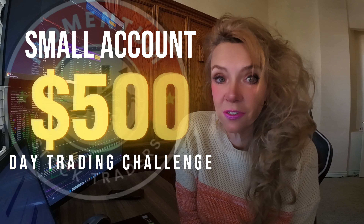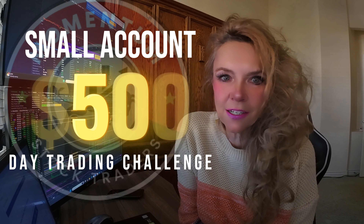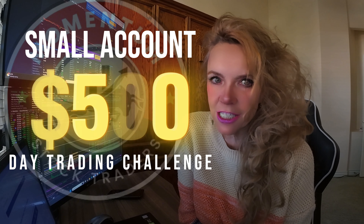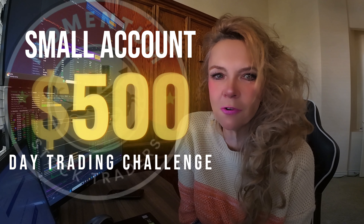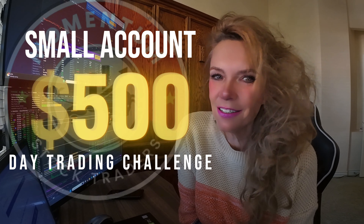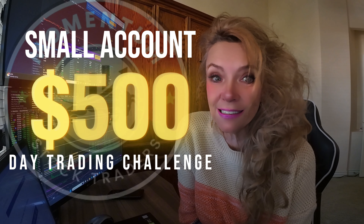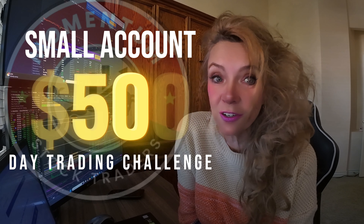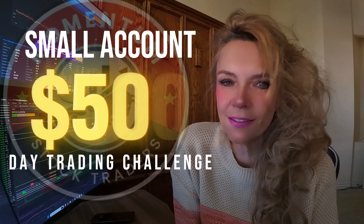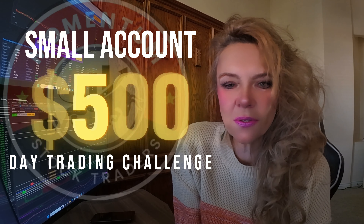Hey everyone, Suzy Phillips here, and welcome back to this small account day trading challenge. I've been documenting my journey of growing a small trading account from just $500 using a focused day trading strategy. Today is Tuesday, November 12, 2024, and we're in week four of this challenge. Today marks my 10th day trade, and in today's video I'll be recapping how I grew my small account to nearly $40,000 — an almost 8,000% growth from my initial balance.